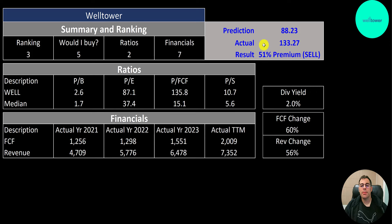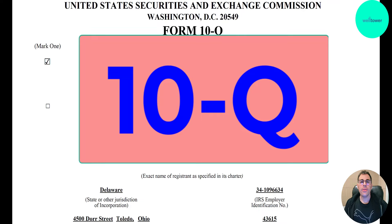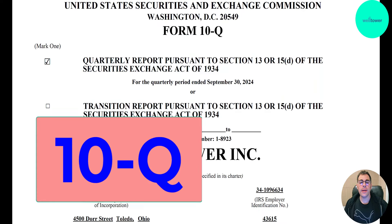To summarize: I have them trading at a 51% premium, ranking 3 out of 10 because they seem overvalued. Would I buy them? I do like the business — 5 out of 10. Ratios look pretty weak, 2 out of 10. But their financials look really good: free cash flow is up 60% since 2021 and revenue is up 56%.